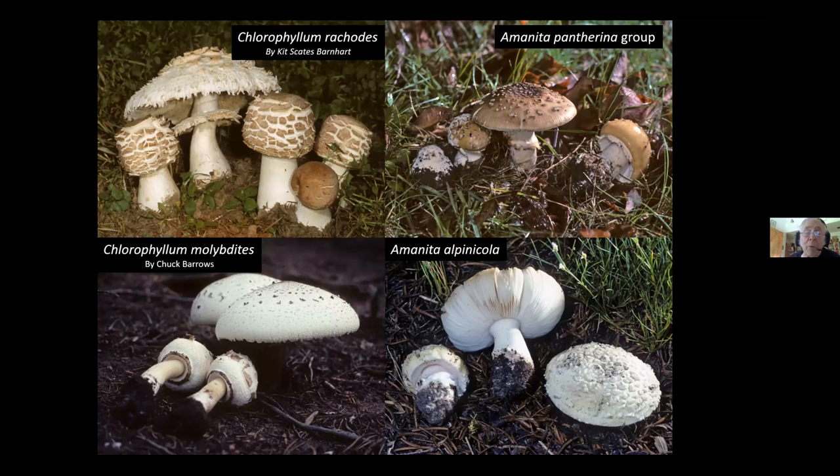Chlorophyllum molybdites grows in warm climates, primarily in lawns, and people often see it growing and decide to eat it raw. If you eat Chlorophyllum molybdites raw, you're going to have bloody vomit, bloody diarrhea, and an extremely miserable time for a couple of days. People also pick Amanitas like Amanita alpinicola or Amanita pantherinoides thinking they've picked a Chlorophyllum. The differences are subtle because both are white-spored. But the cap in Chlorophyllum breaks in a ball-and-socket fashion and the scales are part of the cap, while Amanita warts rub right off — in the rain, they can wash completely free.